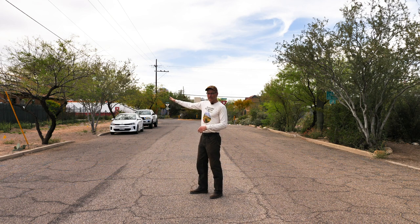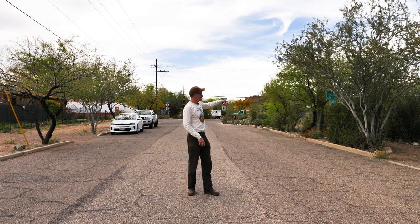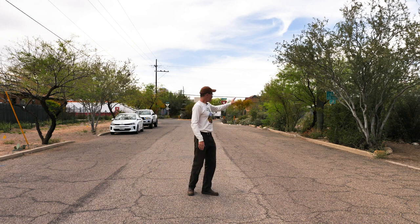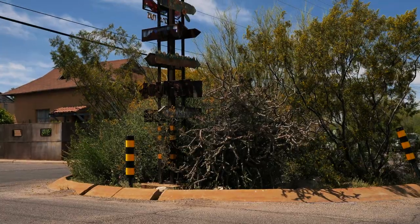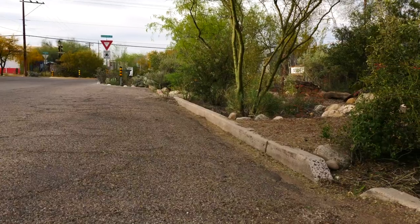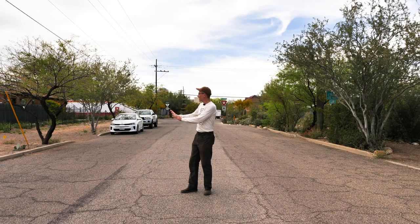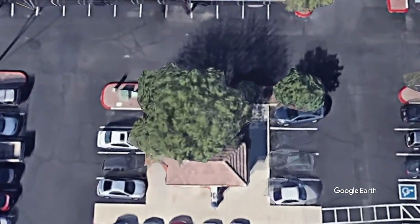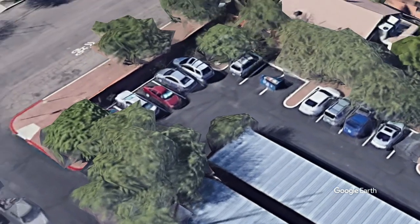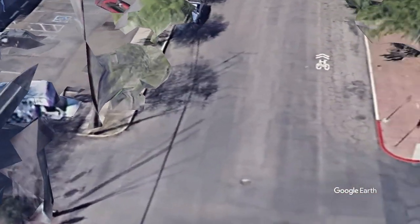This side receives ten times the runoff that this side receives. On this side of the street, the top of the watershed is that traffic circle and just this half of the street draining this way. But this other half has ten times the runoff because there's a student housing complex out of shot that drains its roof runoff into the parking lot, and then the parking lot drains to the street, which comes along and around this corner.